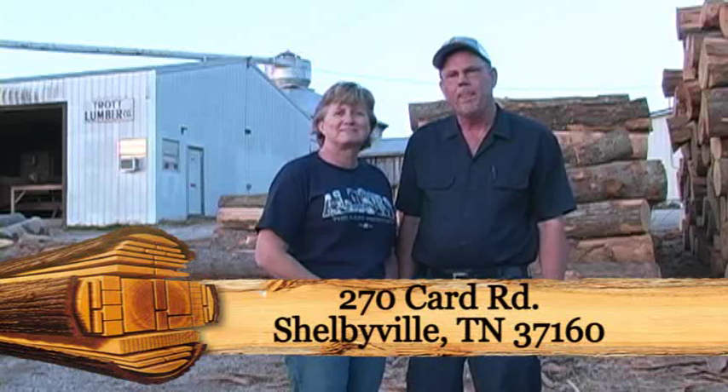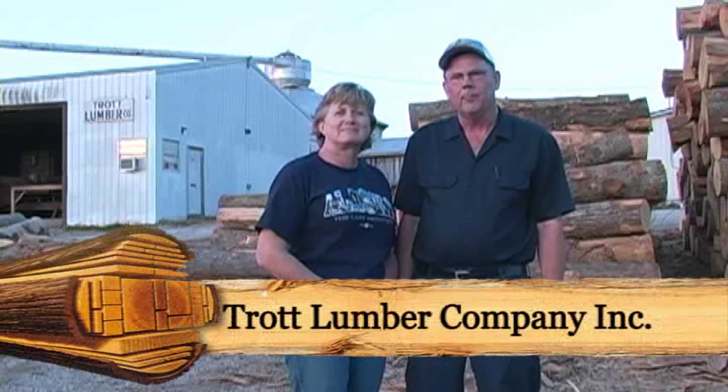In 1982, we started our current location in Bedford County at 270 Card Road. We started with two employees, and currently we have nine. In order to meet our demand for logs as our business grew, we started our own logging operation in 1993.